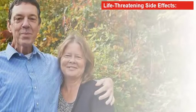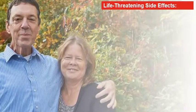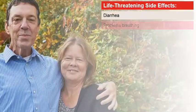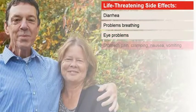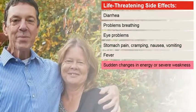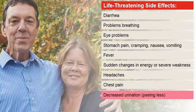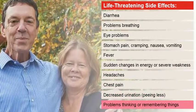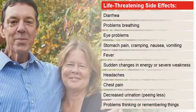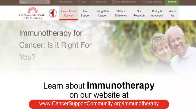Less often, the side effects may be severe or even life-threatening. Ask your doctor about what you need to watch out for. Tell your healthcare team immediately if you have diarrhea, problems breathing, eye problems, stomach pain, cramping, nausea, vomiting, fever, sudden changes in energy or severe weakness, headaches, chest pain, decreased urination, and/or problems thinking or remembering things. If caught early, these more severe side effects can often be managed with steroids. You can learn more about immunotherapy on the Cancer Support Community's website, www.CancerSupportCommunity.org.